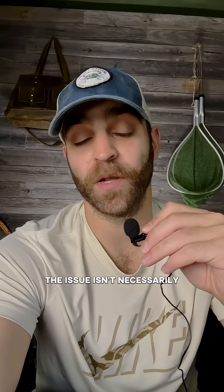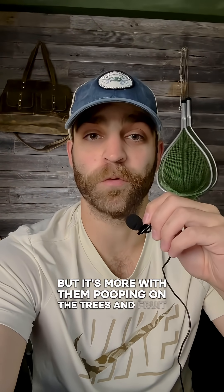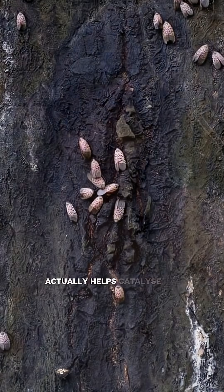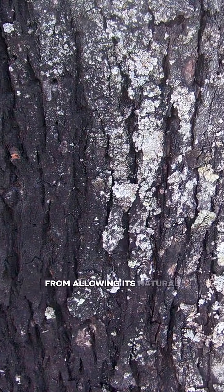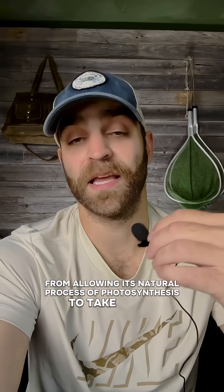The number one reason that they're a problem is that they are killing the trees. The issue isn't necessarily with them eating the trees or fruit, but it's more with them pooping on the trees and fruit, because their excrement actually helps catalyze the growth of black mold on these trees, which then inhibits the tree from allowing its natural process of photosynthesis to take place.